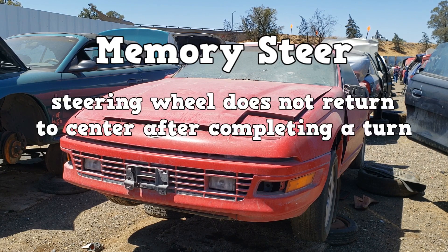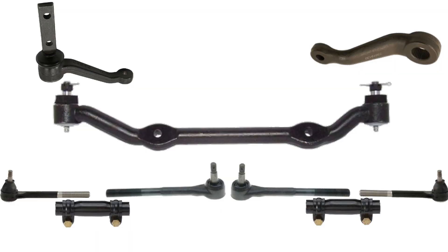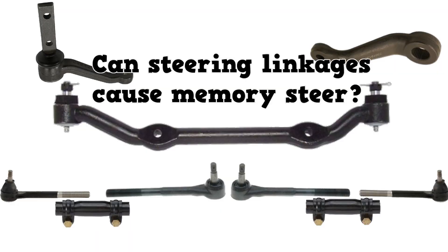Memory steer happens when the steering wheel does not want to return to center after a turn. The vehicle keeps turning and you have to manually force the steering wheel back to center. This usually happens because something is binding or seizing — a great example would be binding steering shaft universal joints. Steering linkages can cause memory steer too; idler arms or tie rod ends that are seizing can cause memory steer.